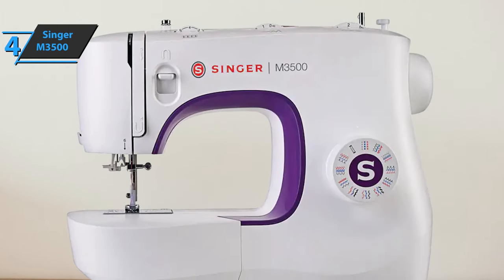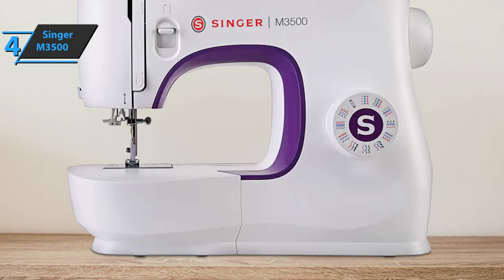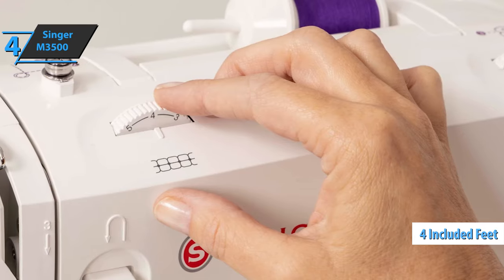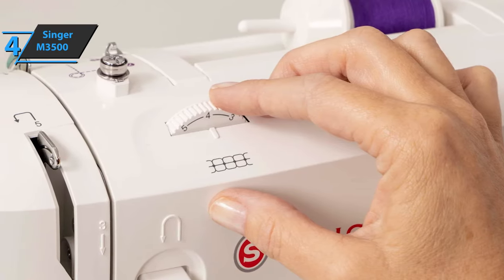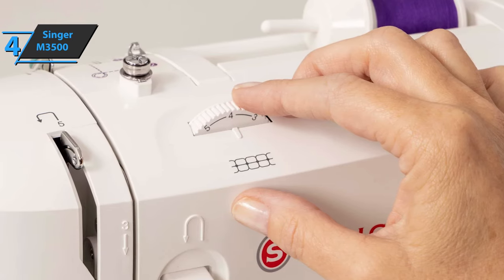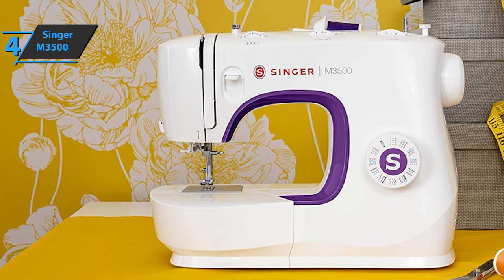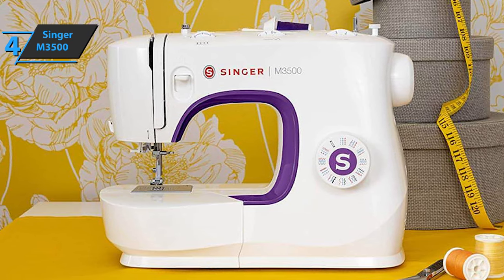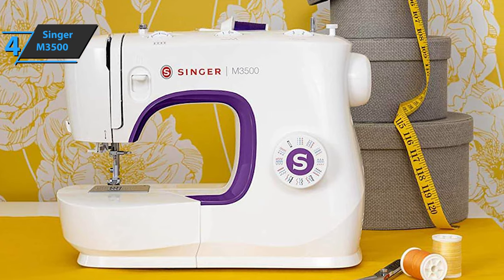A soft cover, a lint brush, a screwdriver, and a pack of needles are just some of the accessories that come with the purchase. Four feet are also included: one for all purposes, one for zippers, one for buttonholes, and one for buttons. Overall, the Singer M3500 is a quality sewing machine at a good price. It is versatile enough to meet most user needs, its use is maximally simplified, and this model comes with a lot of practical accessories. For the listed price, you can't beat it.